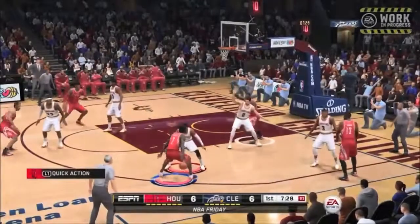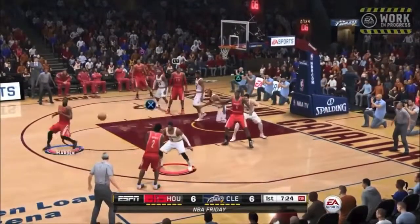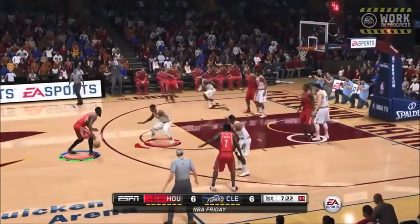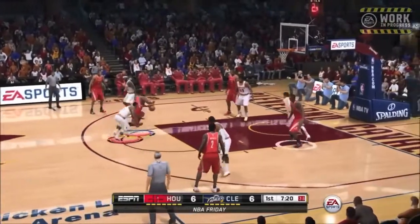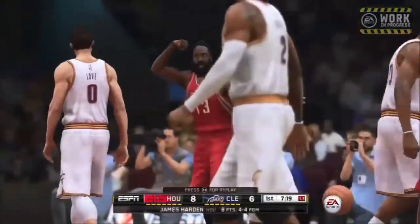Now the James Harden drive — a lot of people might be skeptical about that. They might think it's just not realistic. Some people might think the animation doesn't look nice, but I think it's a pretty decent animation. He drives to the rim, goes to the left side because he is a lefty, and he does get a finish. That is possible because this is James Harden.